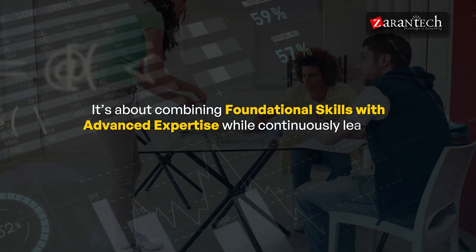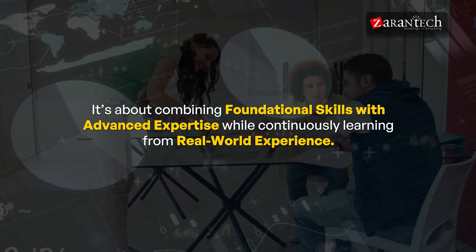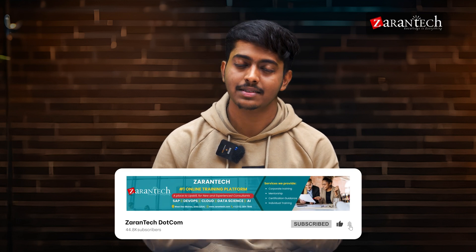In conclusion, becoming a successful SAP EWM consultant requires more than just technical knowledge — it's about combining foundational skills with advanced expertise while continuously learning from real-world experiences. By following this step-by-step roadmap, you can position yourself as a highly skilled professional ready to tackle any challenge in extended warehouse management. Please give it a thumbs up if you liked it, and subscribe to the ZaranTech YouTube channel for regular updates.